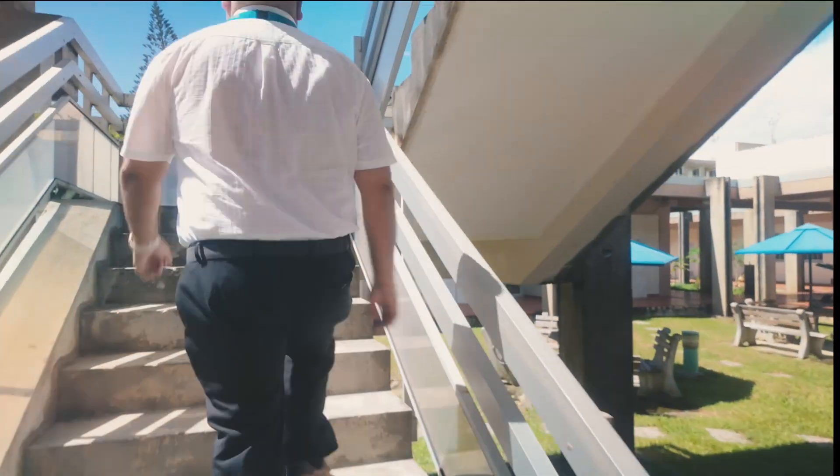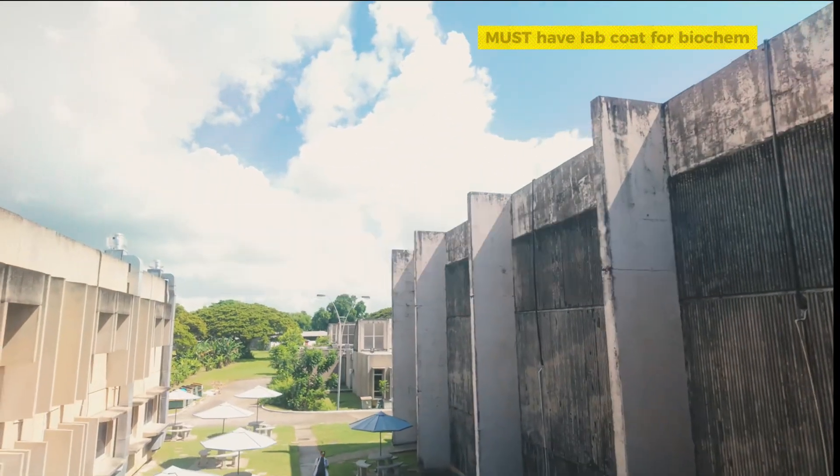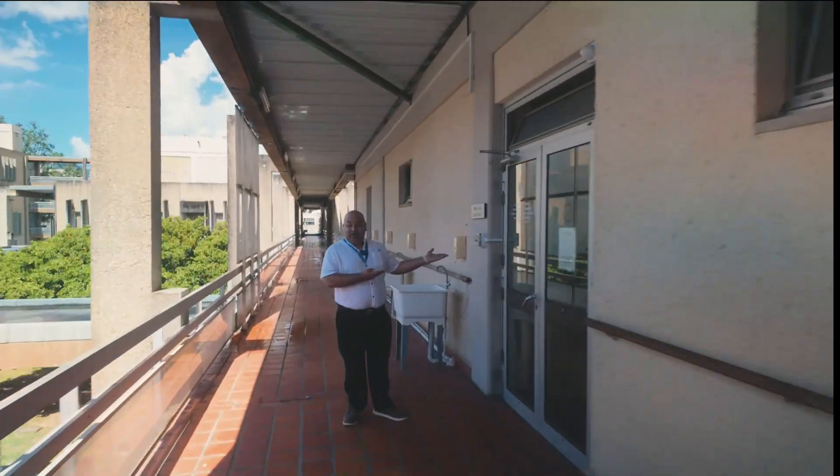Now directly above the anatomy lab, we have the biochem lab and the physio lab. Through the glass door, on the left is the biochem lab and on the right is the physio lab. Just make sure to walk with your lab coat.